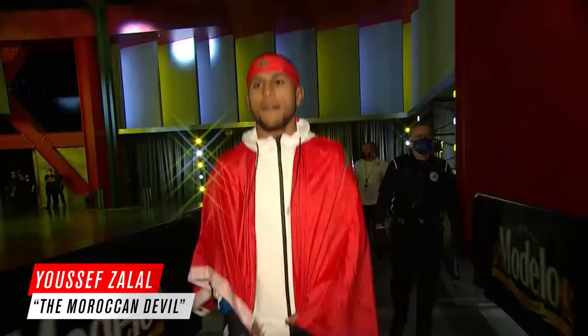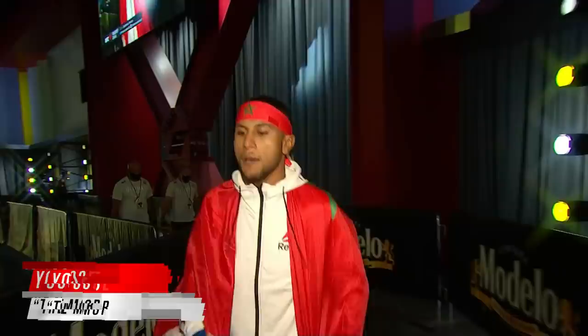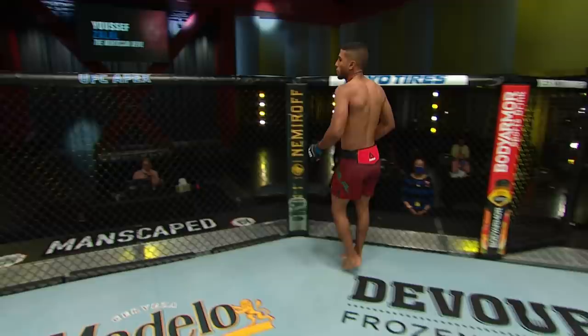Here is the 23-year-old, the Moroccan Devil, Yusuf Zalal. Born in Morocco, now trains out of Englewood, Colorado. The 11th youngest fighter on the roster at present — a nice mix of skills. He's got a jiu-jitsu purple belt that he can lean on, with five career wins by submission, but no denying the power and the versatility on the feet as well.